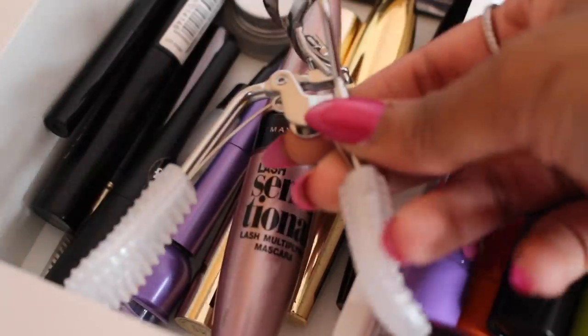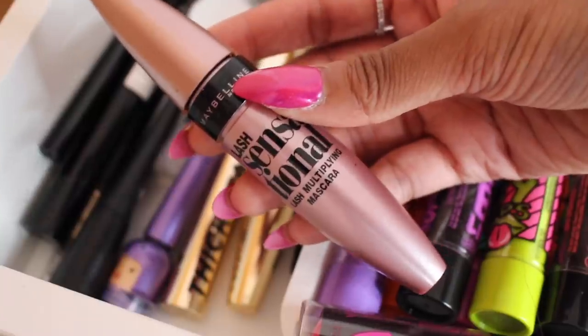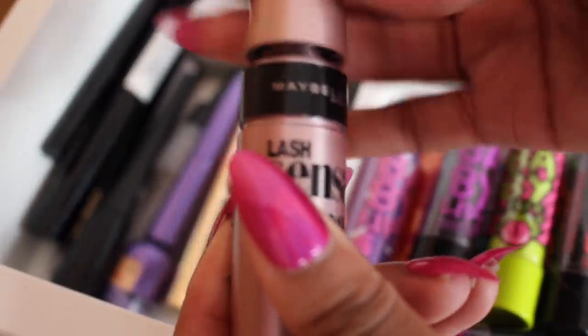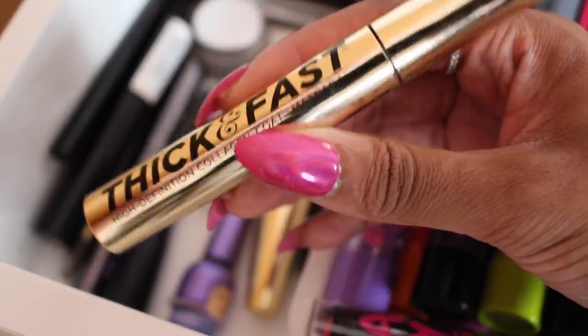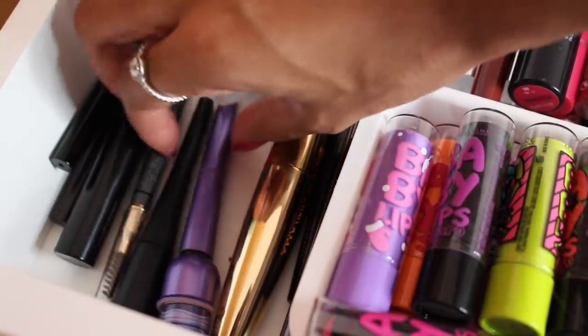I have my eyelash curlers from Primark, though I very rarely use them. I used to have loads of mascaras but I've thrown most of them out. My current favorite is the Maybelline Lash Sensational — it's different from any other mascara I've tried, and it makes it easy to reach the small lashes in the corner as well as your bottom lashes. Another favorite of mine is great but can make lashes clumpy if you apply too much.